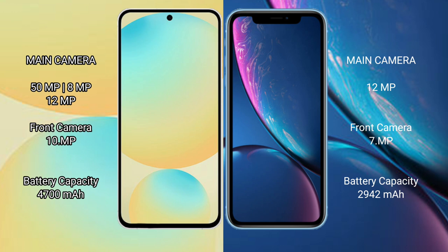Samsung Galaxy S24 FE has a 4600mAh battery with 25W fast charging support. iPhone XR has a 2942mAh battery with 20W fast charging support.